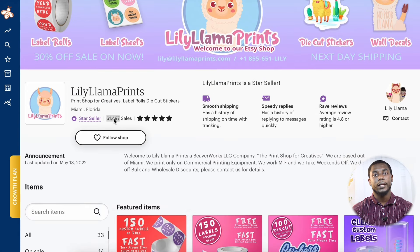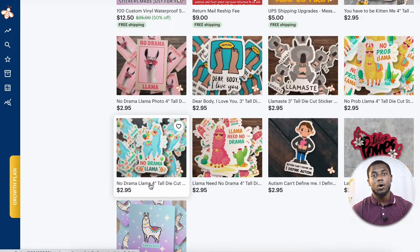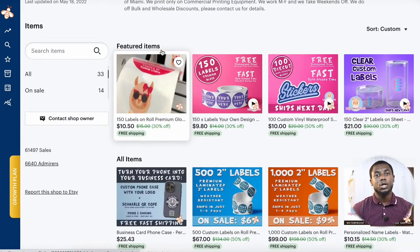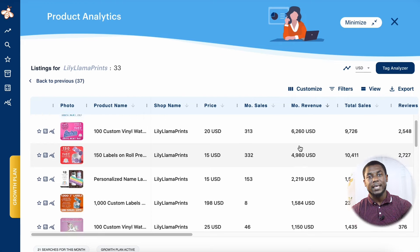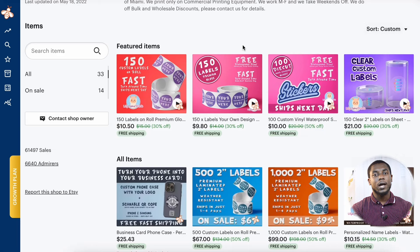This next store is called Lily Llama Prints. They are showing 61,000 sales and have been selling on Etsy for three years. Their products are customized stickers. Using Everbee and clicking Analyze More Listings, you can see the best-selling product is selling 400 units a month, doing $8,000 a month. The next product is doing equally well, and the third product is doing $5,000 — easily around $20,000 a month for this store.